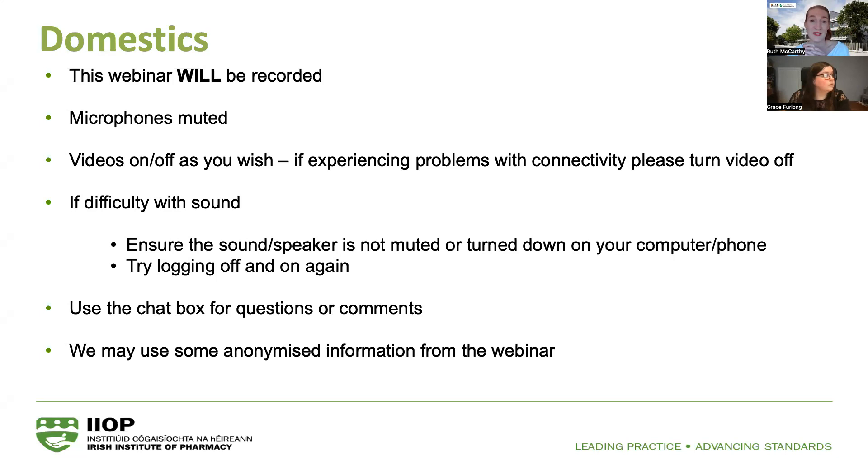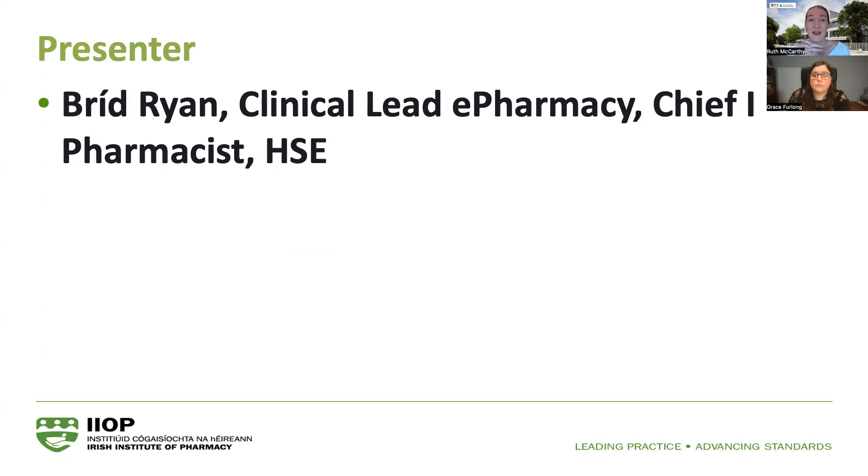If you have any questions as they come up during the talk, please feel free to pop them in the chat box. We'll let the speaker keep going through her talk and then gather up all the questions and comments at the end. Just to let you know, we may use some anonymized information from this webinar subsequently.